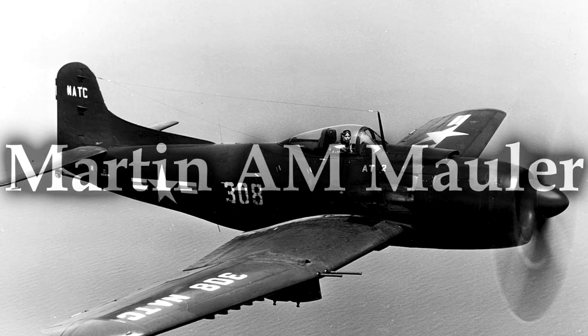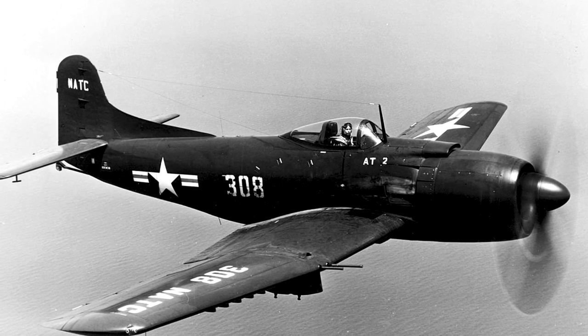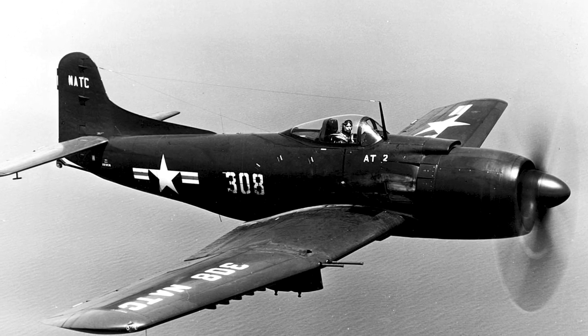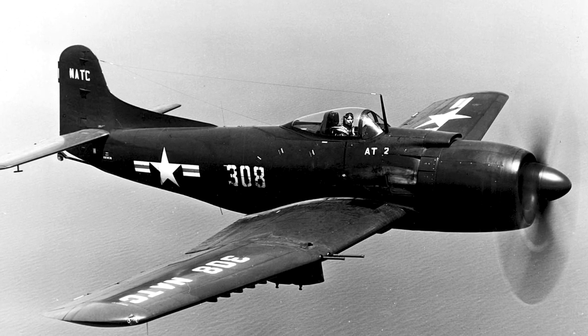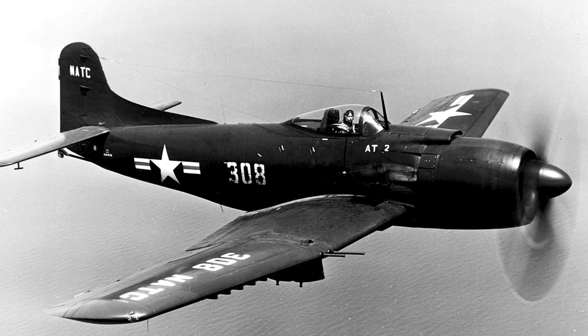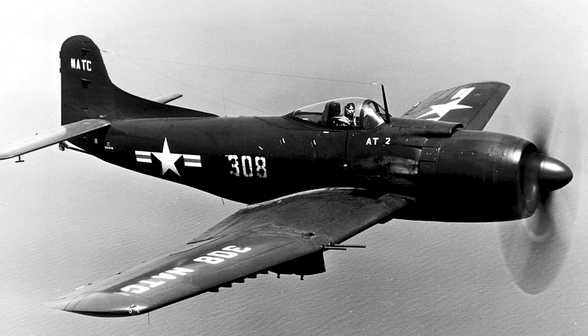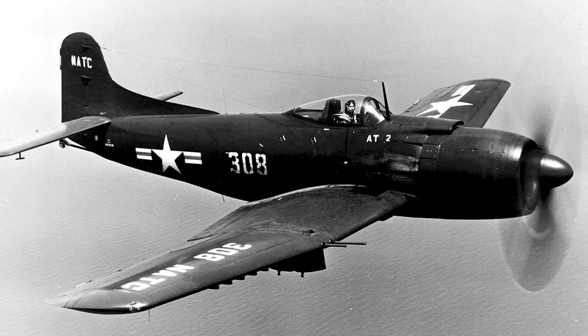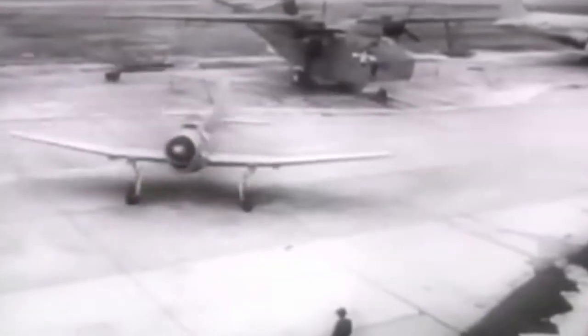The Martin AM Mauler. Originally designated XBTM, this was a single-seat, carrier-based attack aircraft — specifically a dive bomber. It was designed during World War II, but the Glenn L. Martin Company encountered numerous developmental delays, and it didn't actually enter service until 1948. So by that point, its purpose had largely passed it by. That was its first problem. It was also a prop plane, and this was the time when they started messing about with jets, which would turn out to be the future of aircraft.